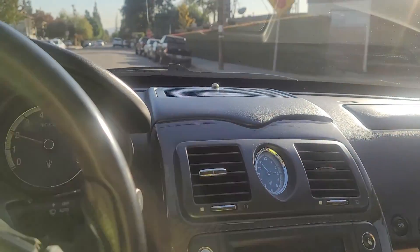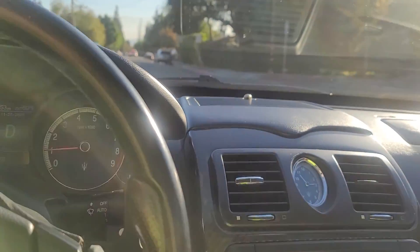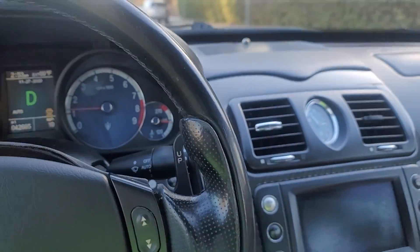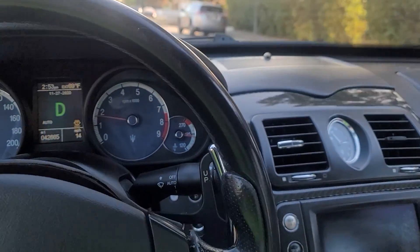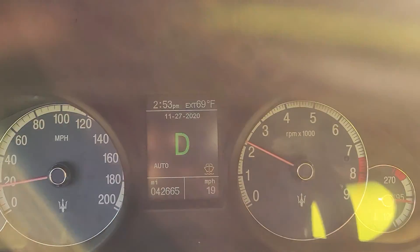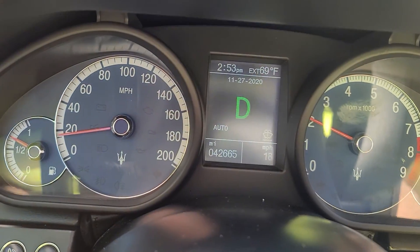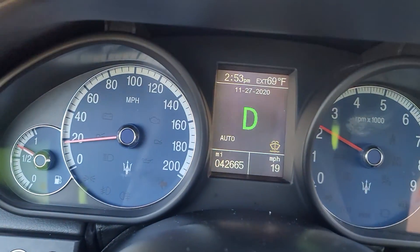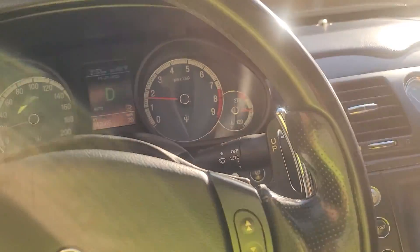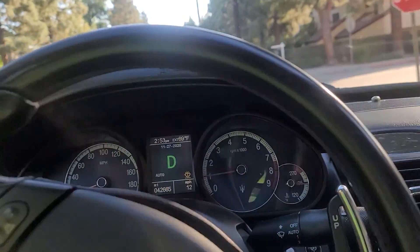Okay, so I'm gonna park right now and then I'm gonna get some recording of the exhaust and the engine so you can hear it. Okay, so you know, everything seems to be working on the car. I don't see any major issues.